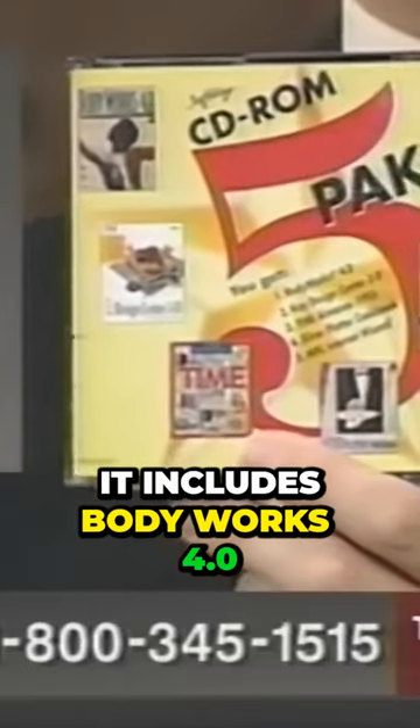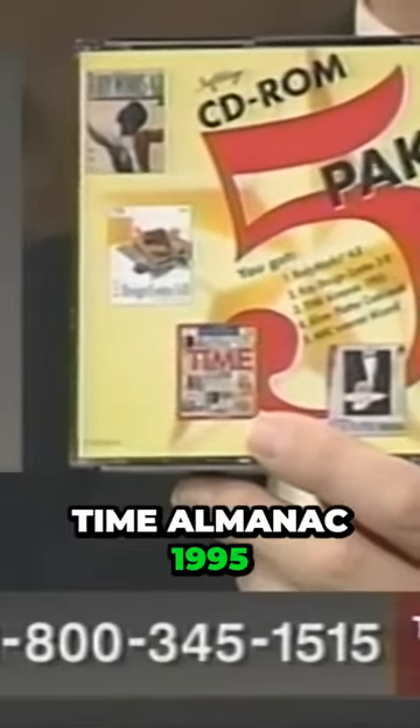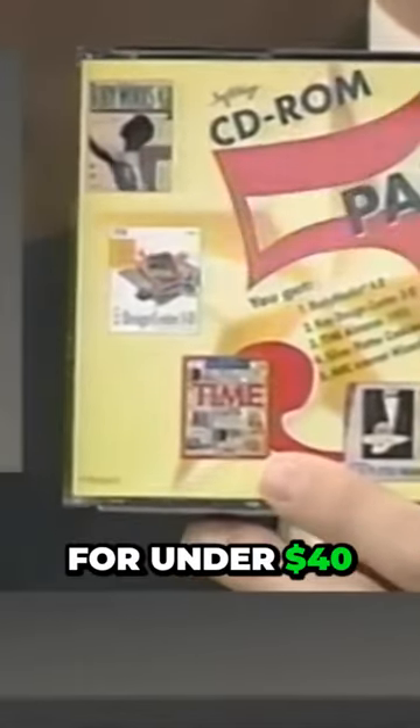Every company had a booth. It includes Body Works 4.0, Key Design Center 3D, Time Almanac 1995, the Silver Platter Cookbook, and the MPC Internet Wizard — all in one package for under $40.